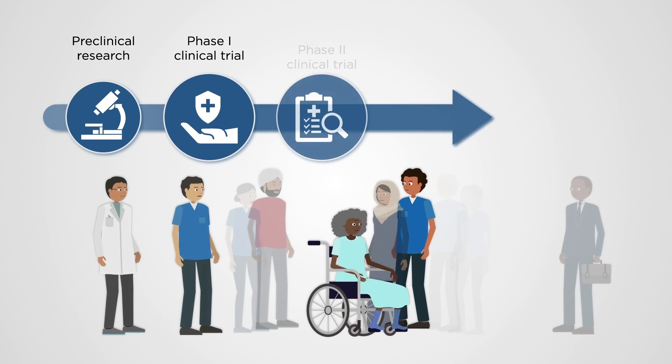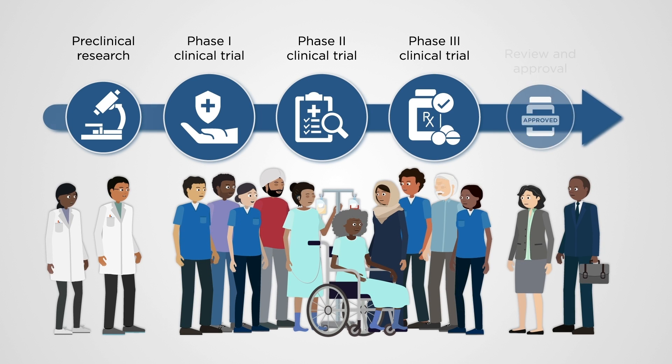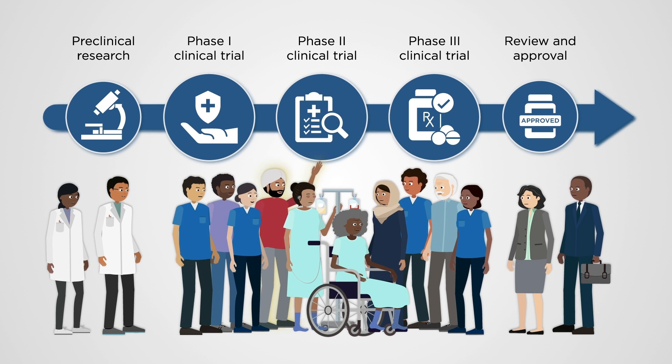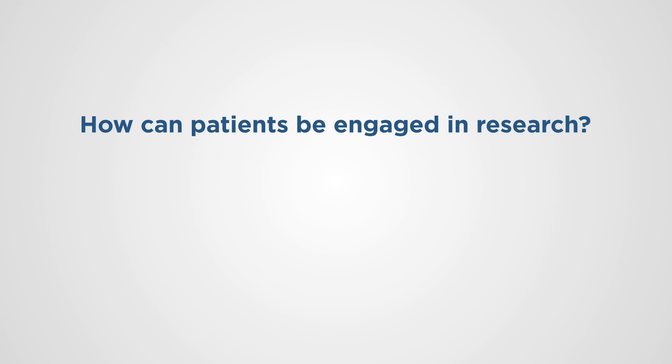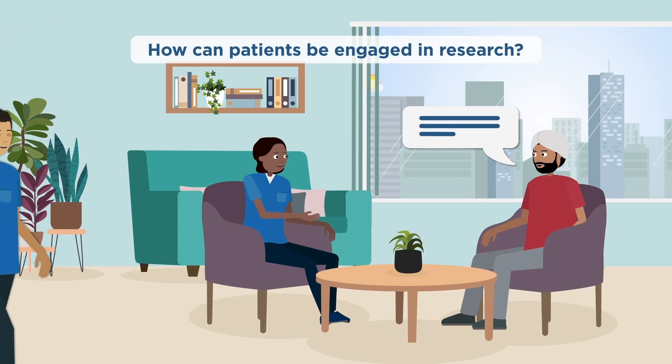Research involves many steps and many different people, including patient partners who might be people with lived experience of a health issue or patient caregivers. But how can patients be engaged in research? The Blueprint team at the Ottawa Hospital Research Institute approaches patient engagement through eight steps.